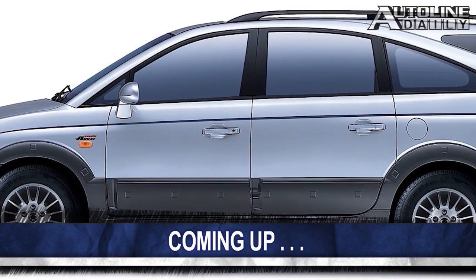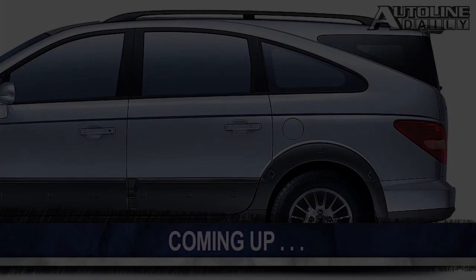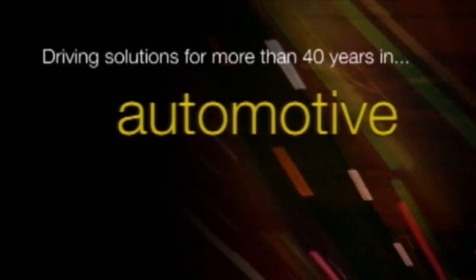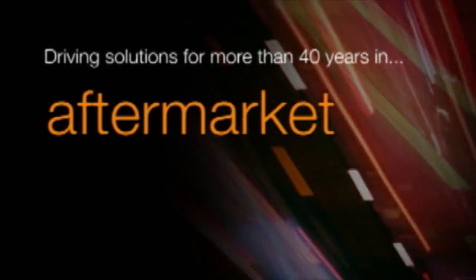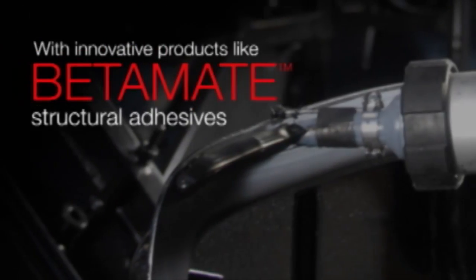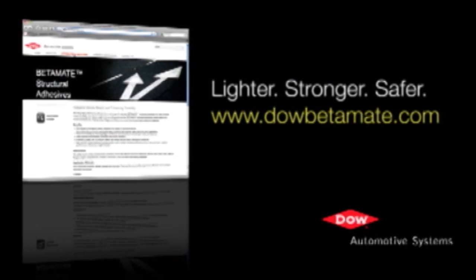Coming up next, Mr. Design, Jim Hall. Dow Automotive Systems — driving solutions in automotive, commercial transportation, and aftermarket with innovative products like Betamate Structural Adhesives. Lighter, stronger, safer. DowBetamate.com.